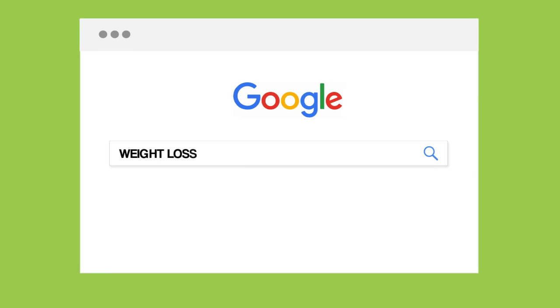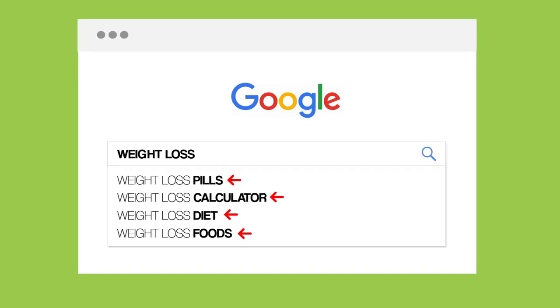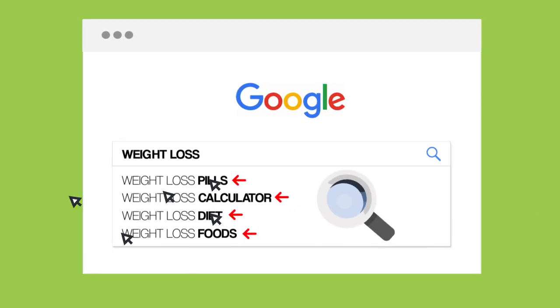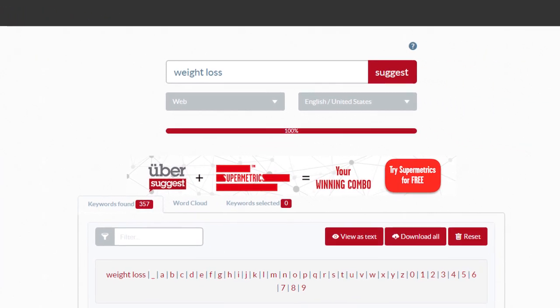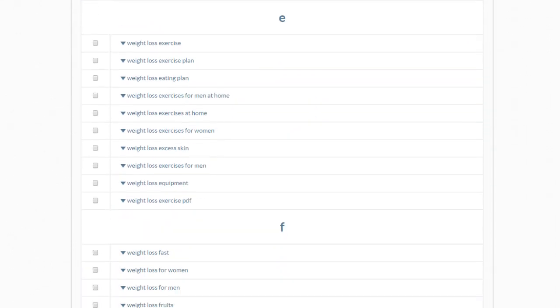Here are three quick techniques for finding awesome keywords. First up, we have Google Suggest. Enter a keyword into Google but don't press enter — Google will suggest long-tail keywords that you can target. And when Google actually suggests a specific keyword, you know that lots of people search for it. You can also use the Uber Suggest tool to see hundreds of these Google Suggest keywords in one place.